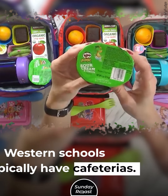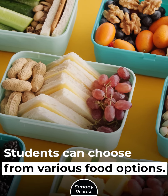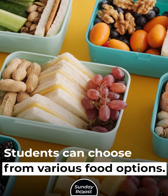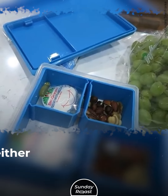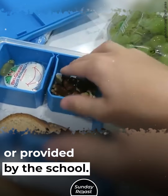4. Lunchtime Culture: Western schools typically have cafeterias where students can choose from various food options. In Japan, there are no school cafeterias. Students eat lunch in their classrooms. Lunches are either homemade bento boxes or provided by the school.